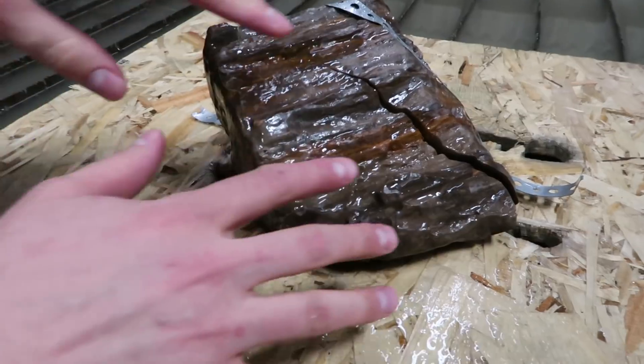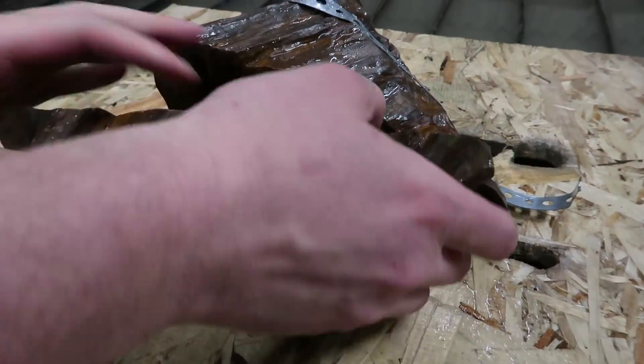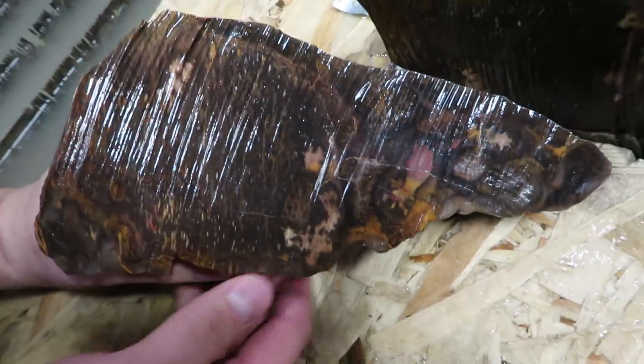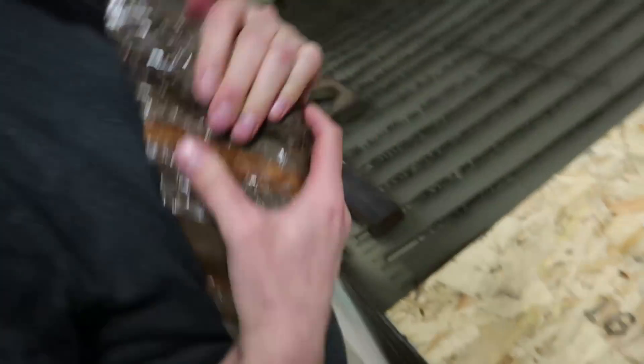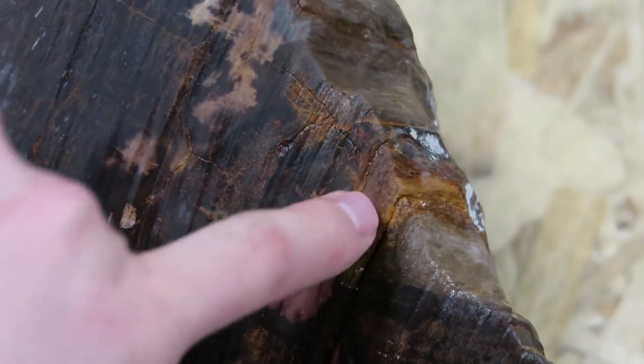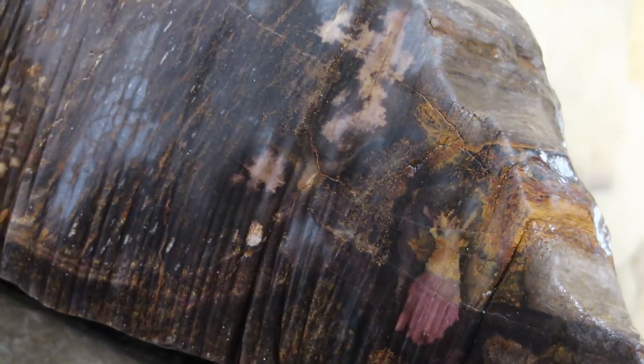Okay, big reveal. A little pink section in there. It's really hard to tell with it reflecting so much light — dry it off. So that part right there, that is what looks like it has the most wood grain-like characteristic. Might be a little knot right there.